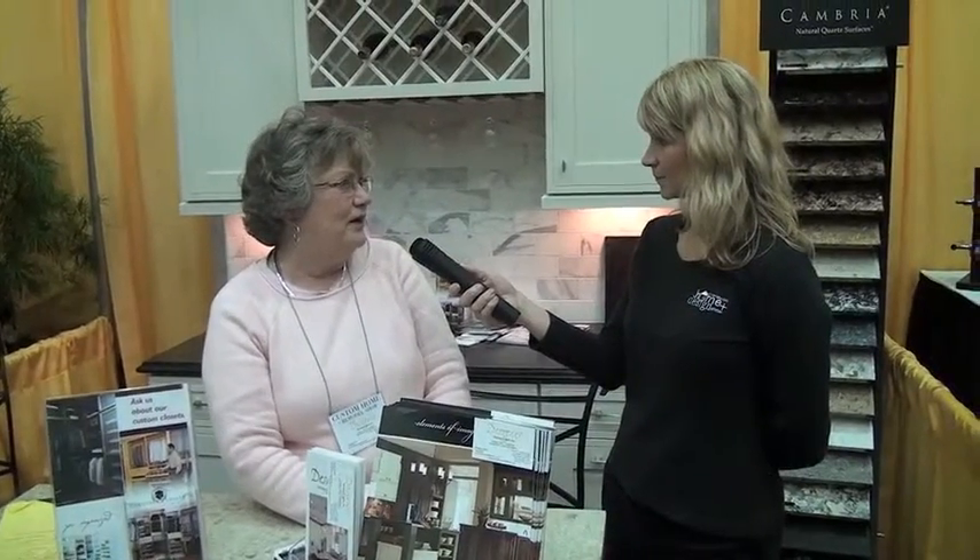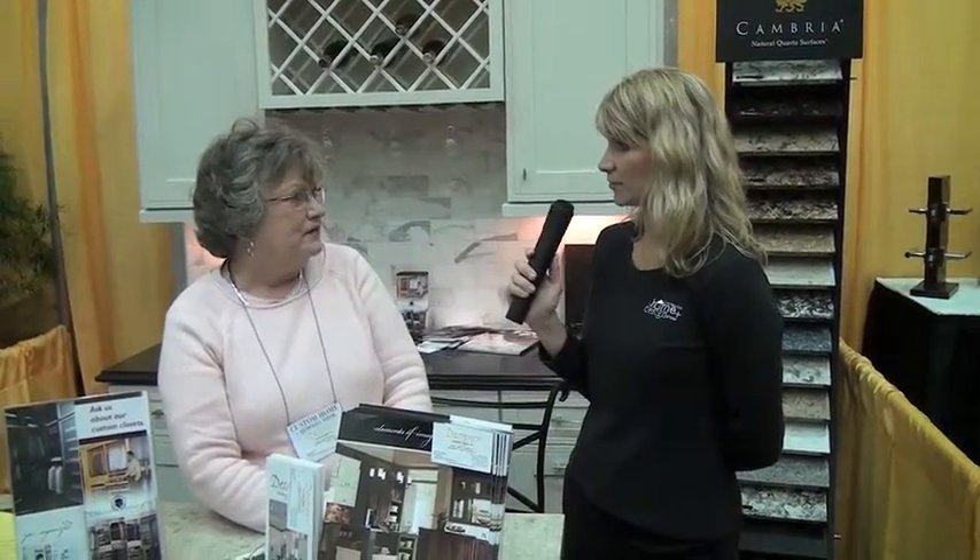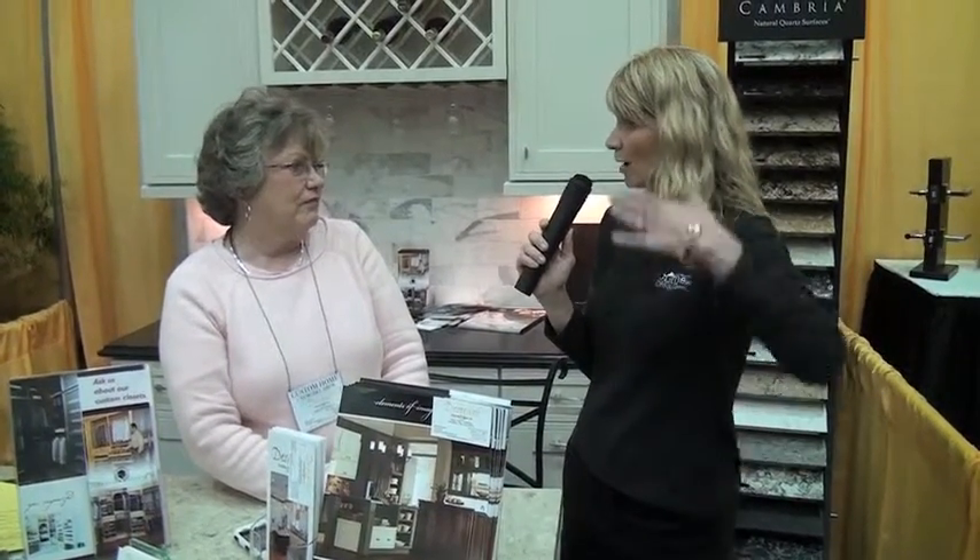Tell our viewers a little bit about your company. We're Designer Kitchens and Baths. We do a lot of remodeling. We have a residential contractor's license, and my husband's a licensed architect. So we do a lot of major renovations, taking down walls and enlarging the kitchens, which everyone seems to want — not just redoing the cabinets, but making the space go out into the backyard or into the next room.